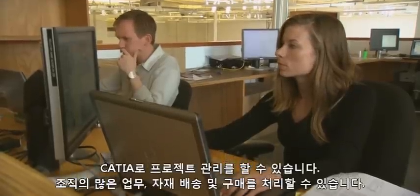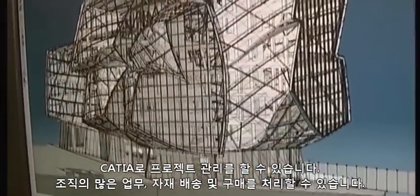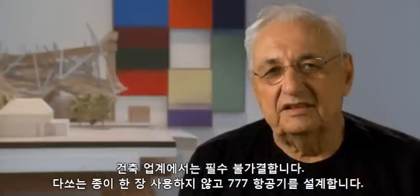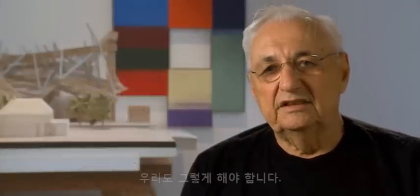Once you get into it, you can do project management — a lot of the organization, delivery of materials, and purchasing of materials. The construction industry will inevitably have to get into it. Dassault builds the 777 aircraft with no paper. That's where we're going.